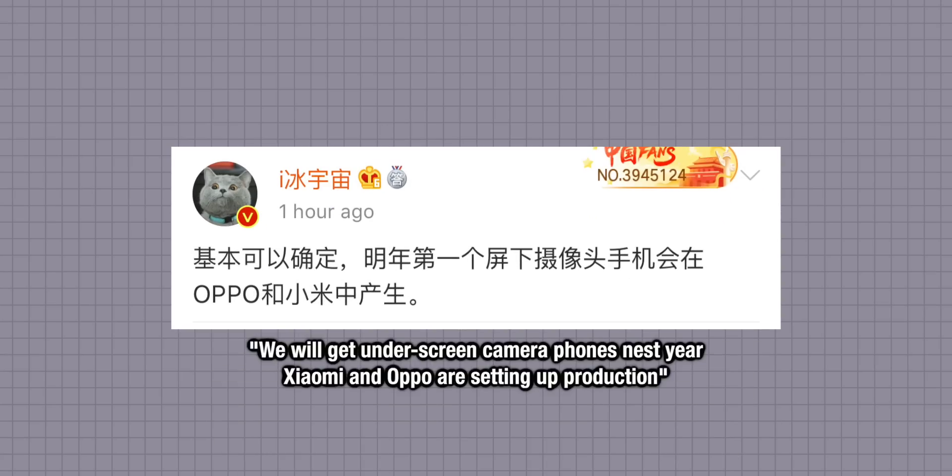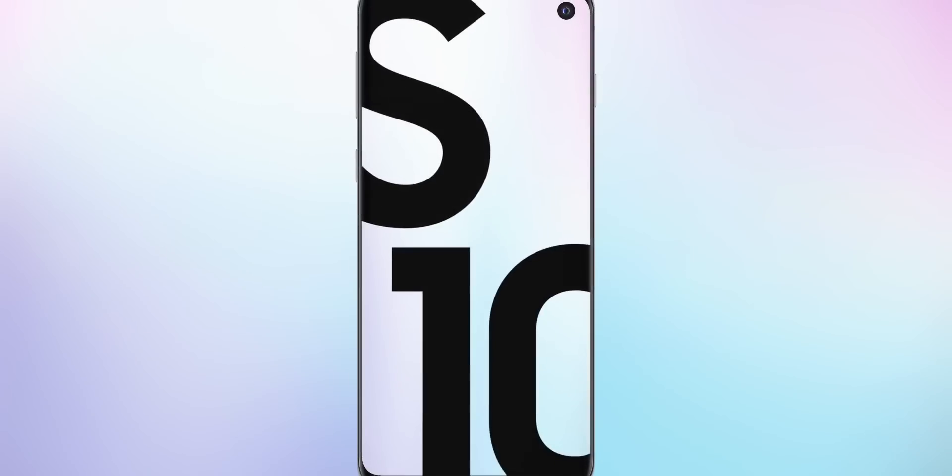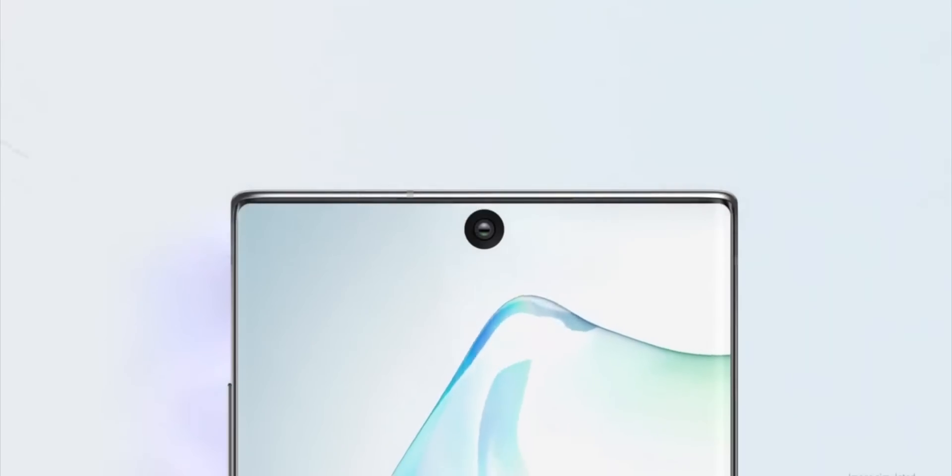The problem with the hole punch is that the more cameras and sensors you want, the bigger that hole punch display is, and it just doesn't really look that great. Samsung however have already gone through that stage and are now making the cutout display smaller and smaller. It was first a big unsightly hole punch in the screen, but now this year Samsung are able to make a hole punch just three millimeters big.